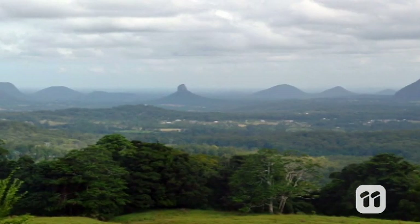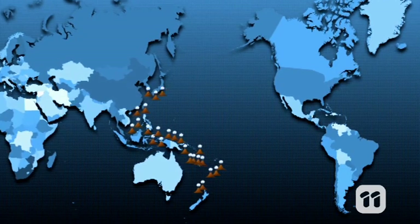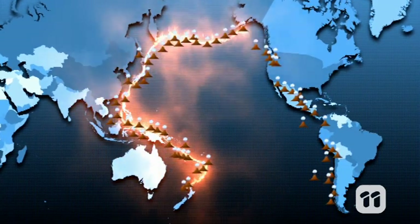Australia doesn't have many active volcanoes on the mainland, but we are next to the biggest concentration of active volcanoes on Earth — 452 of them, which make up the Pacific Ring of Fire.